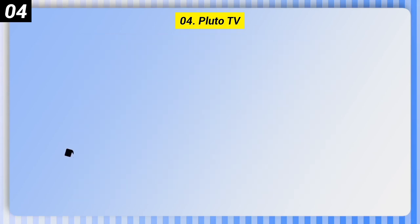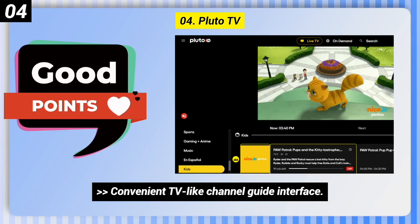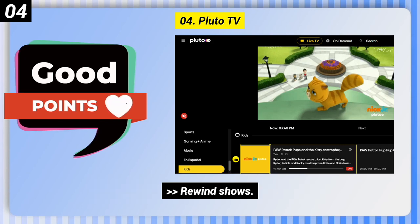Number 4: Pluto TV. Here are some good points of this one. Convenient TV-like channel guide interface, and it lets you rewind shows.